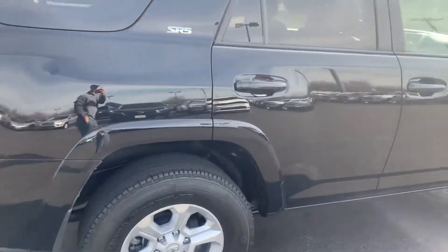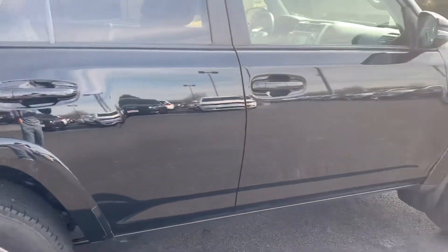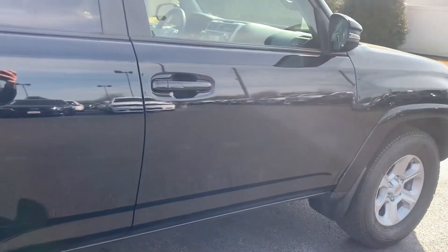Coming around the passenger side now. Again, I'm just looking for door dings, anything like that, and I don't see anything. The only thing I see is a small touch-up spot up there around the handle.